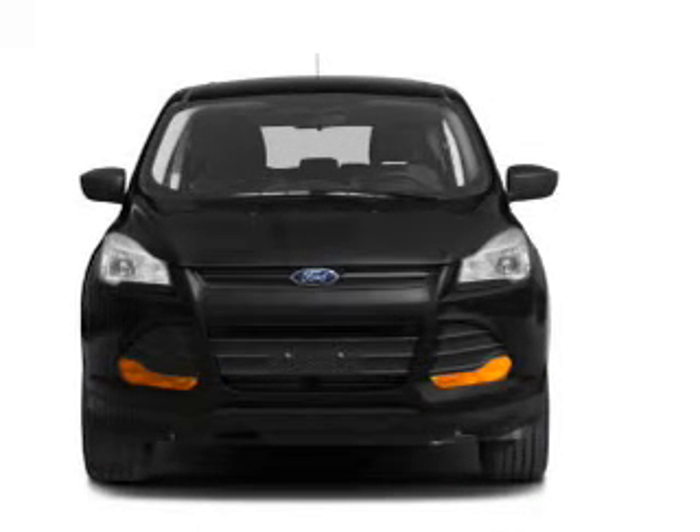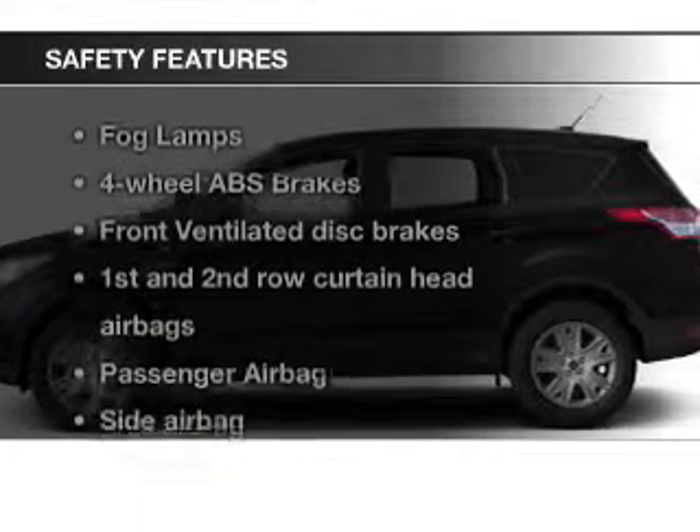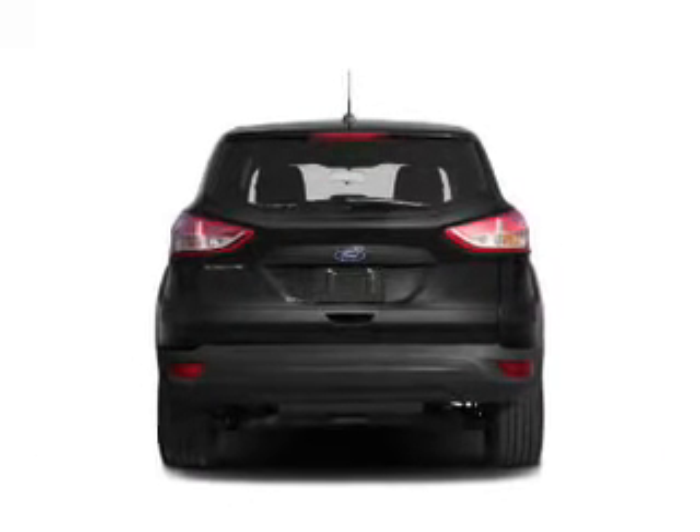Also included are auxiliary input, steering wheel controls, memory seats, and aluminum rims. Safety was made a priority with these features: fog lights, curtain head airbags, side airbags, independent suspension, brake assist, and traction control.